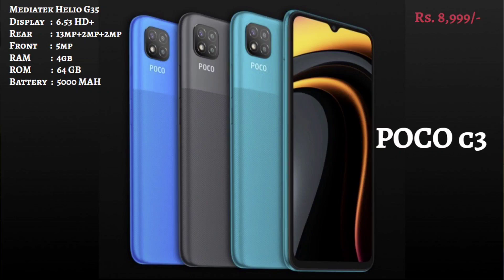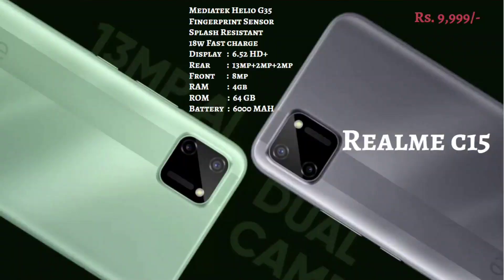The fourth segment is the Realme C15, which is in the 10,000 range. It has a 6.5-inch HD Plus screen and a Helio G35 processor. It has a quad camera setup with a 13MP rear camera and an 8MP front camera. It has 4GB to 64GB RAM, a 6000 mAh battery backup, an 18-watt fast charger, fingerprint sensor, and splash proof. It can also shoot 4K pictures, which is the best in the market.